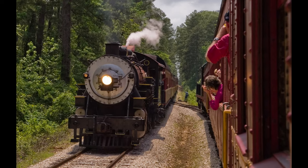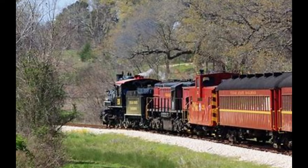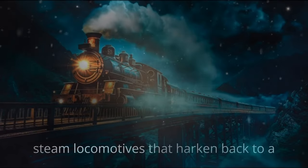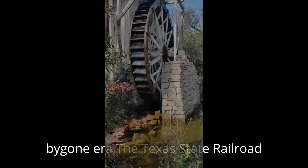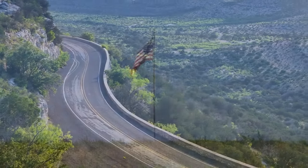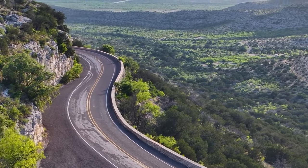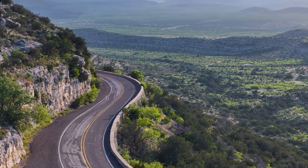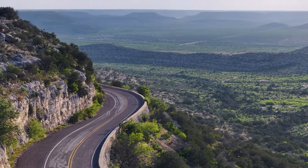Number 9: Texas State Railroad. This historic railroad travels through the beautiful piney woods of East Texas, presenting a charming mix of scenic beauty and a glimpse into the past. With steam locomotives that harken back to a bygone era, the Texas State Railroad hosts themed rides, such as special holiday trains or dinner excursions. It's a delightful experience for families looking to create lasting memories while enjoying the slow-paced beauty of the Texas countryside.